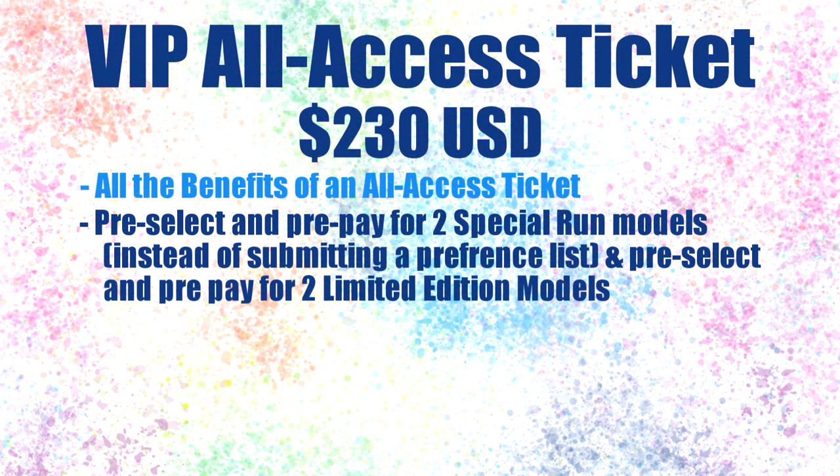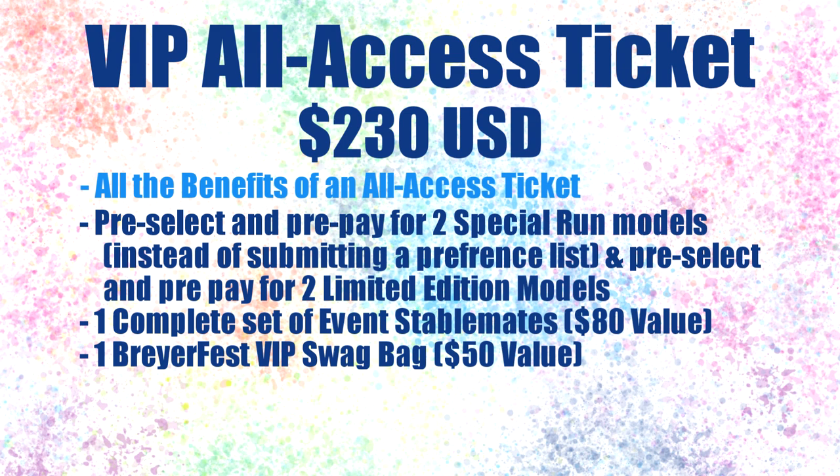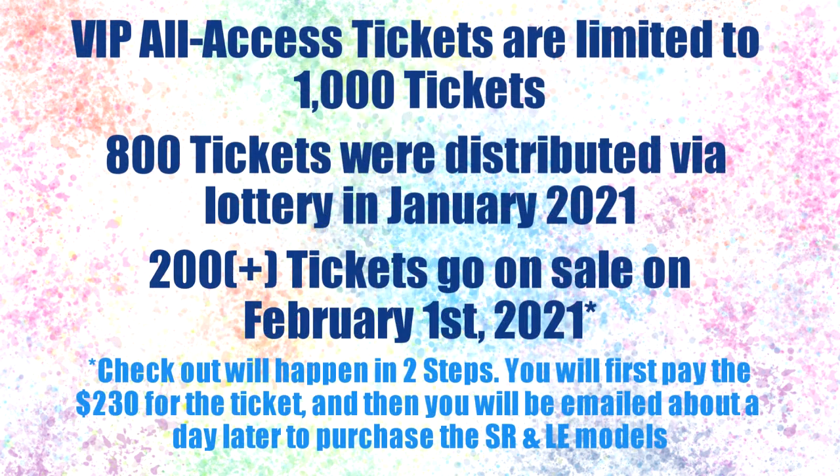There are additional benefits to the VIP ticket not included in the all access ticket. These benefits include a complete set of the event stablemate models for free with your ticket, a VIP swag bag that has a $50 value, access to exclusive VIP workshops and content, and a $10 discount code for BriarFest merchandise. The VIP tickets are limited to a thousand tickets, 800 of which have already been given out via lottery.